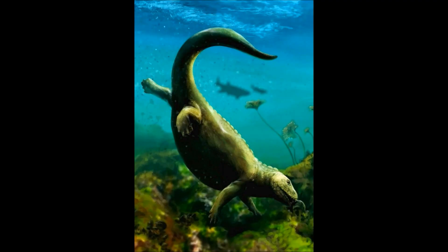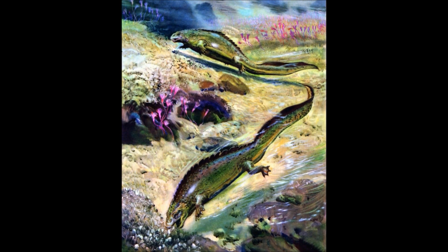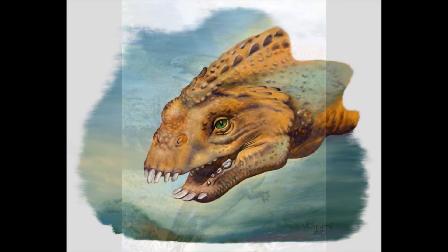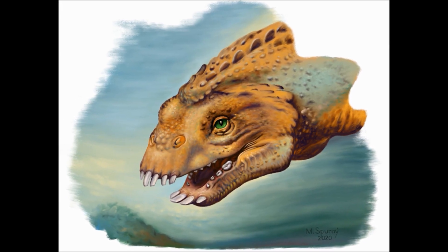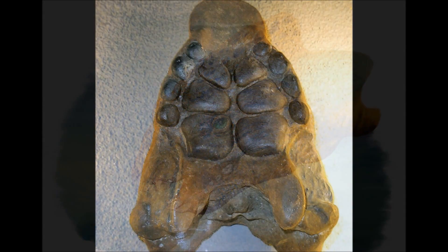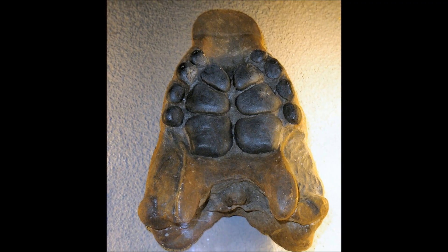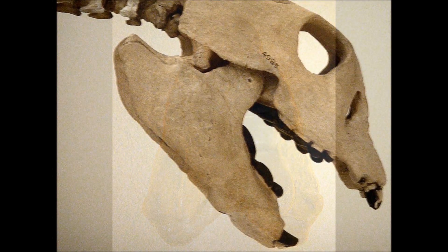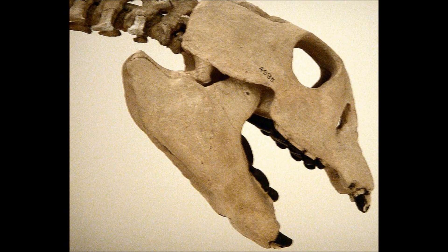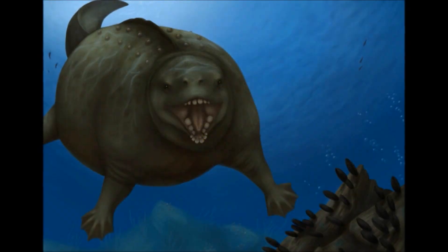Placodus lived between 245 and 235 million years ago. It grew to between 2.5 and 3 meters long, had a thick, robust skull, wide barrel-like body, short limbs, and a long, flattened tail. The front teeth protruded from the front of the skull and were chisel-shaped, used to pluck up prey from the seafloor or from rocks. The back teeth were broad and flat, used in conjunction with hard protrusions on the upper palate to crush the hard shells or armor of their prey, before expelling the majority of the shell and swallowing the soft body. Placodus had a very large and solid backward-protruding lower jaw with powerful muscles attached, giving it plenty of strength to crush and split open its preferred meals.